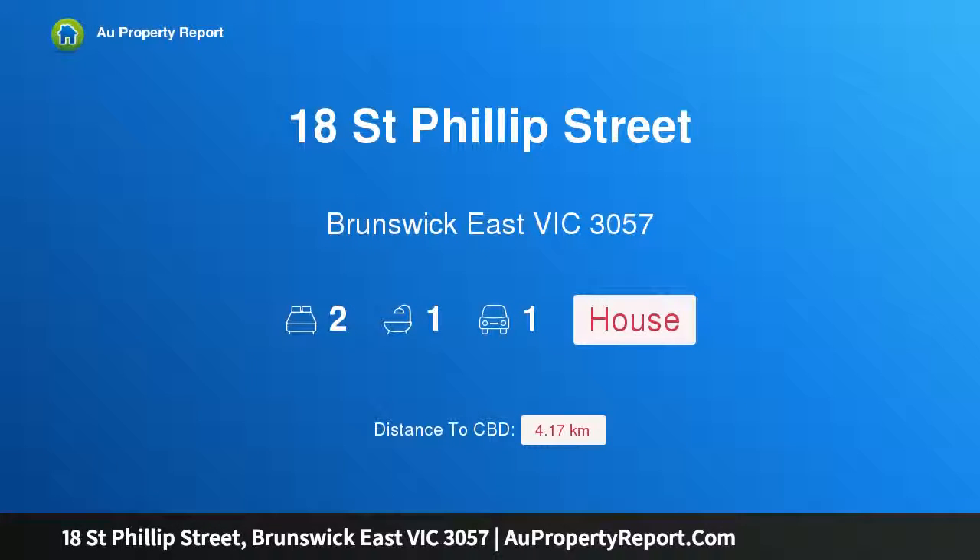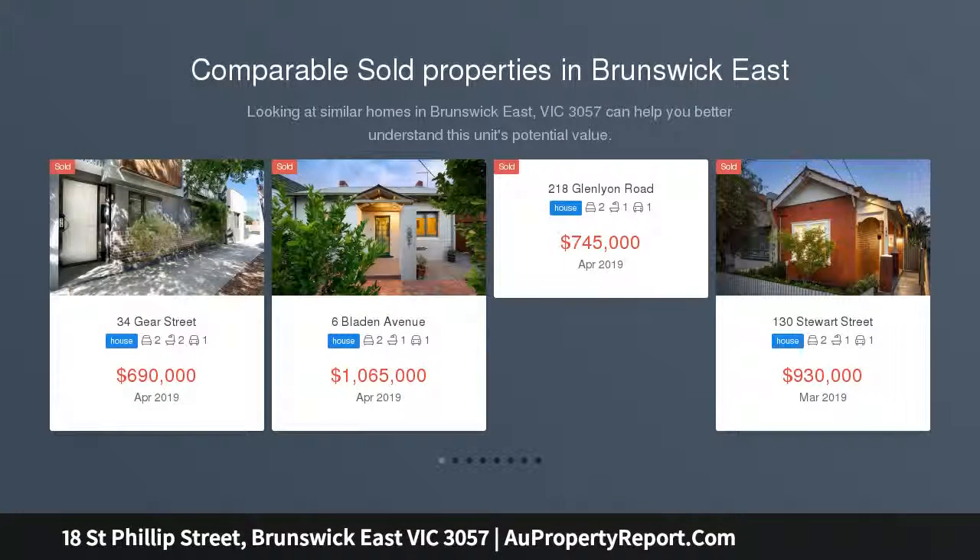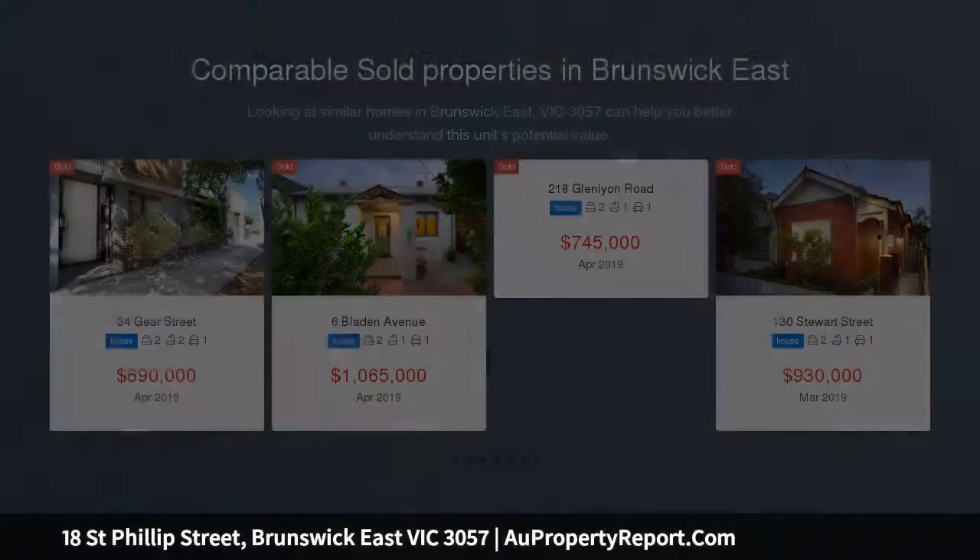Hi, I am glad to introduce property 18 St. Philip Street, Brunswick East Victoria 3057 — past and present, the best of both. A discreet side street setting reveals this renovated Victorian cottage, steps from Ligon Street and among some of the area's most desirable surrounds.